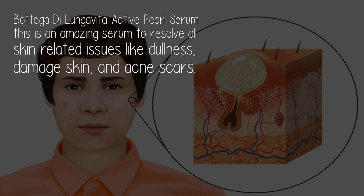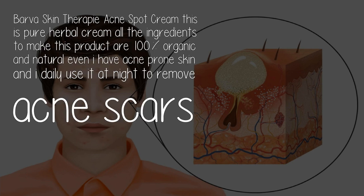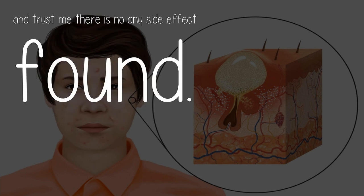Also, the Vita Active Pearl Serum — this is an amazing serum to resolve all skin-related issues like dullness, damaged skin, and acne scars. Barba Skin Therapy Acne Spot Cream — this is a pureable cream and all the ingredients used to make this product are 100% organic and natural. Even I have acne-prone skin and I daily use it at night to remove acne scars, and trust me, there is no side effect found.